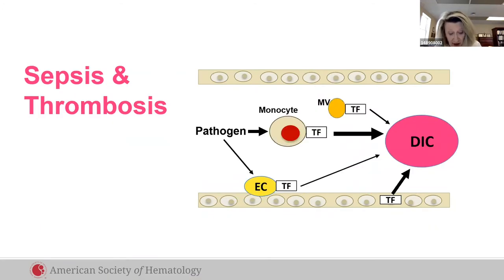In sepsis, pathogens activate white cells, including tissue factor, phagocytosis, and white cell traps. The traps immobilize pathogens and limit infection, but when uncontrolled, may activate coagulation and cause DIC.